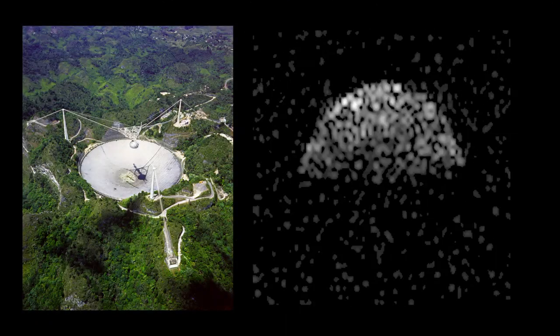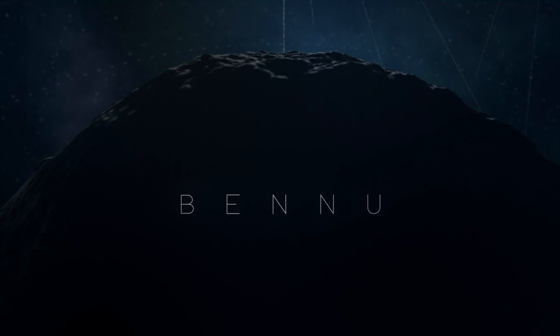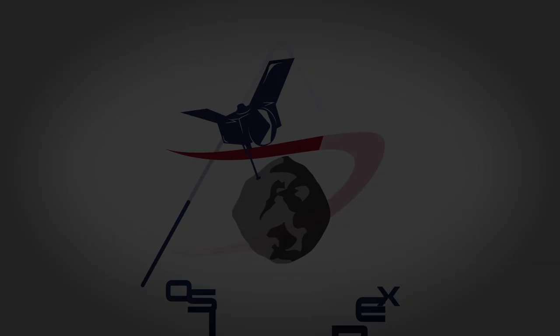The OSIRIS-REx team has already pushed the boundaries of scientific exploration, going from ground-based radar images all the way to being a few hundred meters from the asteroid's surface, and is now mere months away from a sample collection attempt.